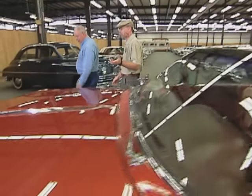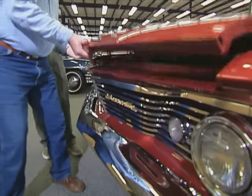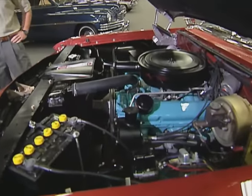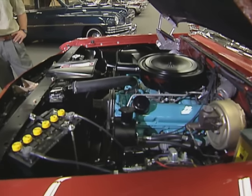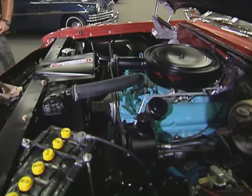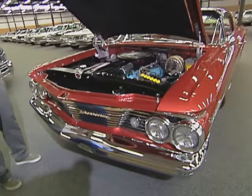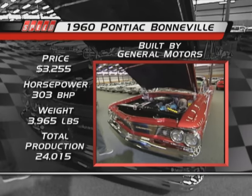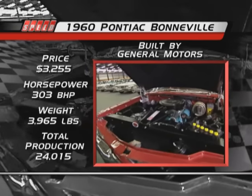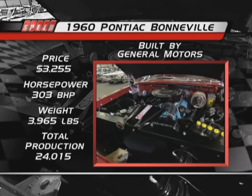Let's look under the hood. This would have been a 389 engine. Yes — the 389 was Pontiac's only displacement choice because they were only making large cars in 1960. You could only get a 389, but there were six variations, from a high-economy two-barrel to a very high-performance tri-power setup with a 10 and three-quarter to one compression. This is the standard Bonneville engine: 303 horsepower, 10 and a quarter compression with a four-barrel — a very good workhorse engine.